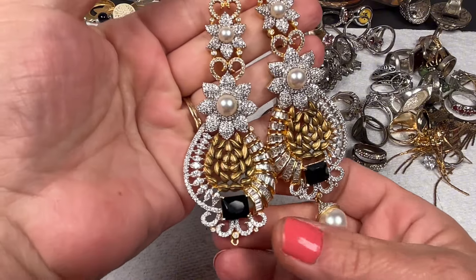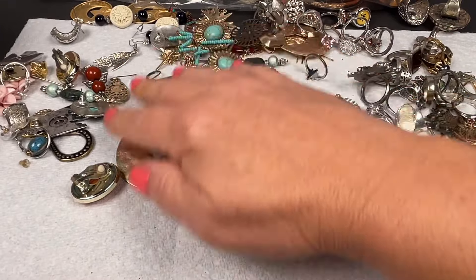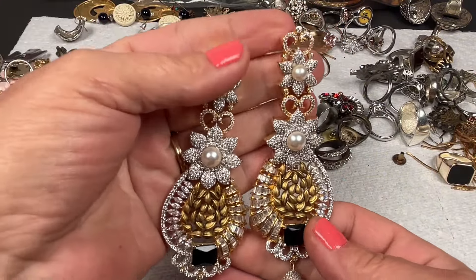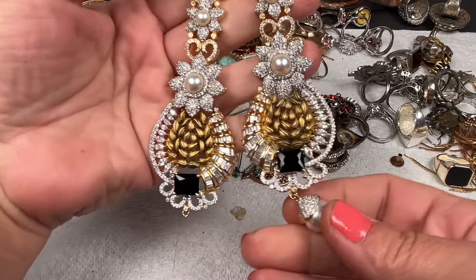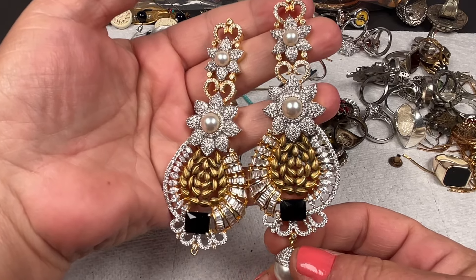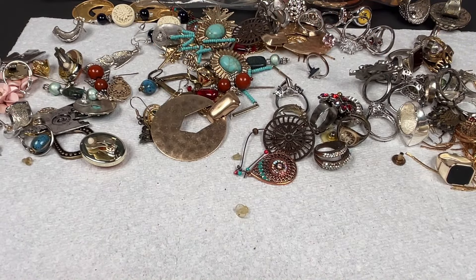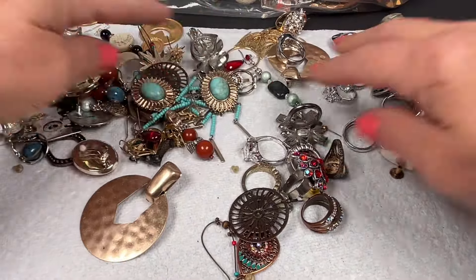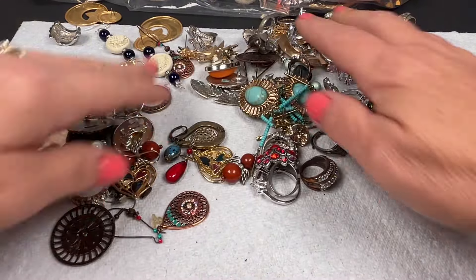Oh no, a little pearl is missing! I'm hoping it's in here — there's supposed to be a little pearl dangling right there. I'm going to put these to the side but these are gorgeous. I'm hoping I find this little pearl — there's absolutely nothing missing besides that one pearl. That makes me sad, but I'm not going to put those in my craft lot because those are gorgeous. Maybe we will find it.